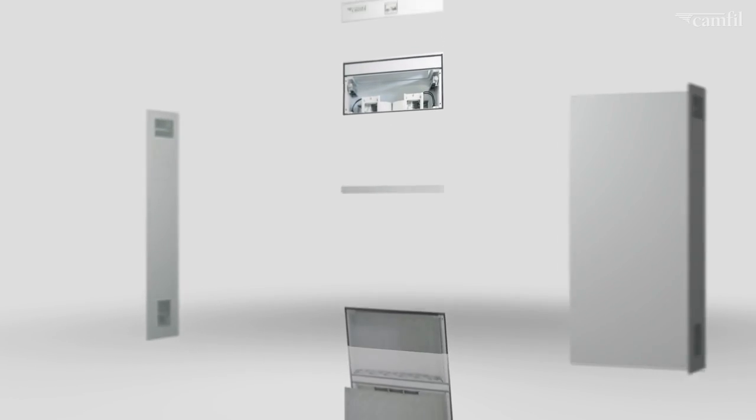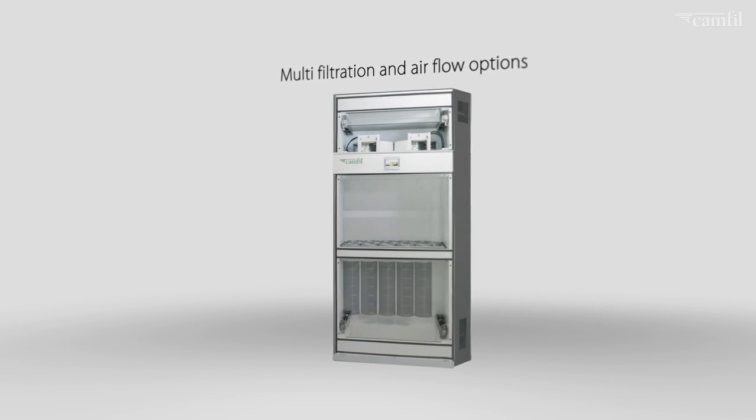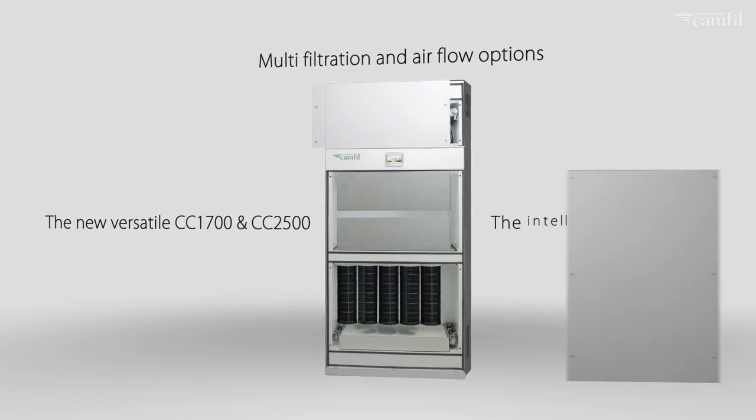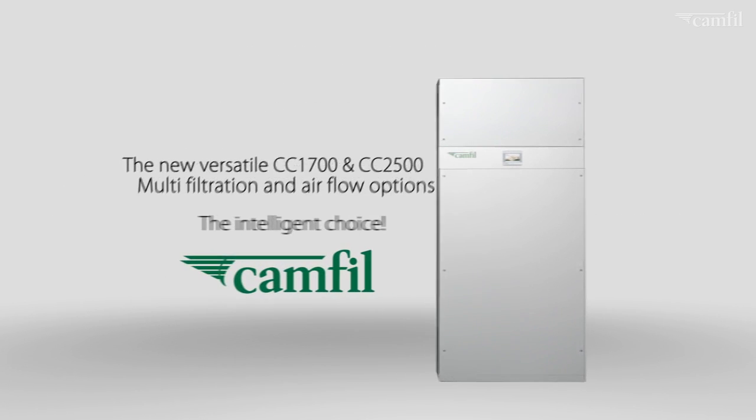Designed and developed following customer insight and segment requirements. By offering multi-filtration and air flow options, this new versatile range is the intelligent choice for many professionals and experts.